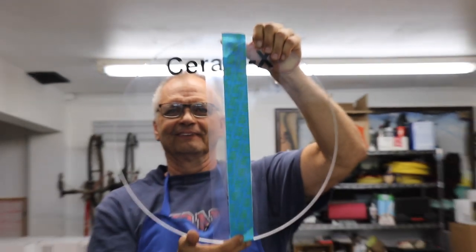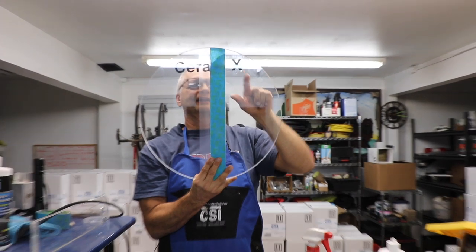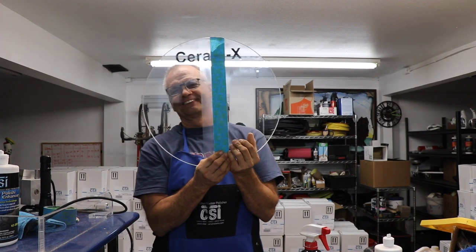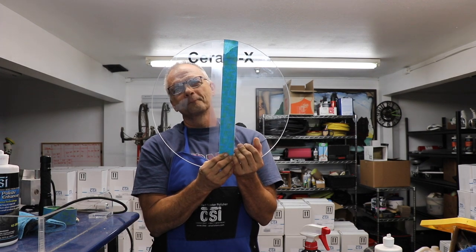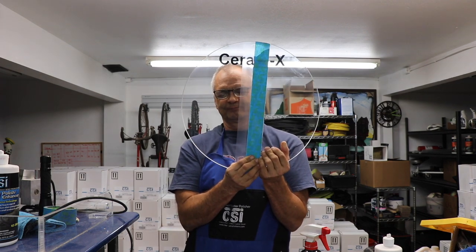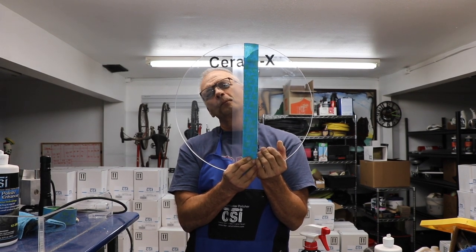There we go — we can see the true line of demarcation. Let's zoom in once more. We'll keep this as a teaser — come and see us at SEMA with Ceramic X. To any other manufacturers now coming out with a single product or one-step compound: how many other compounds and polishes do you still sell to the public and to us detailers? Come and see us.